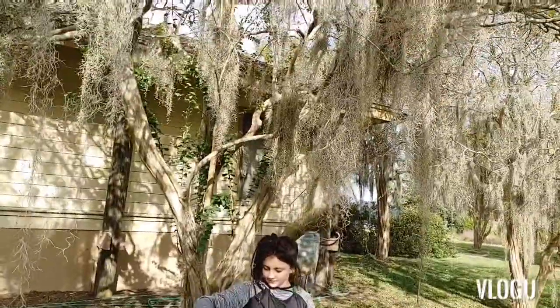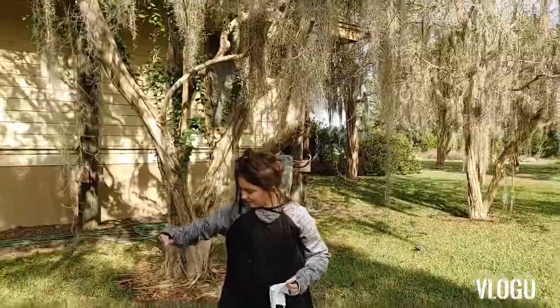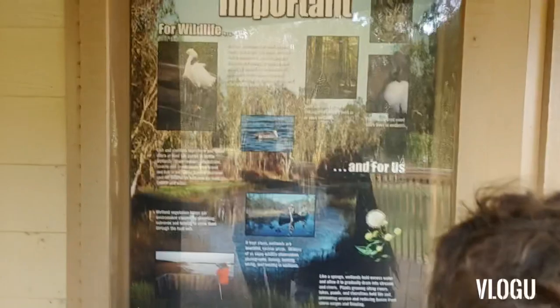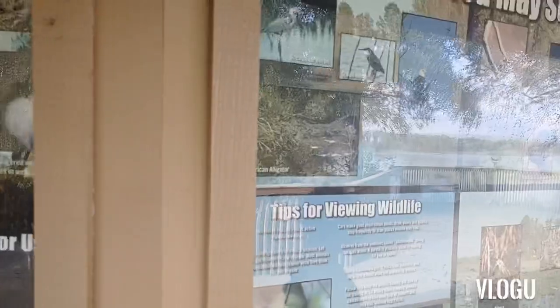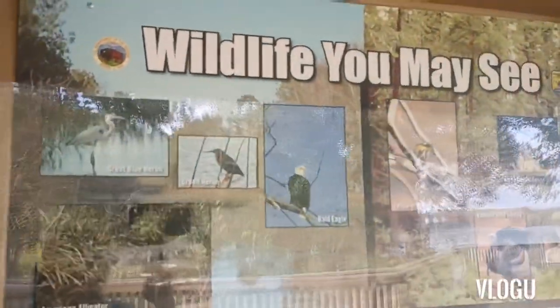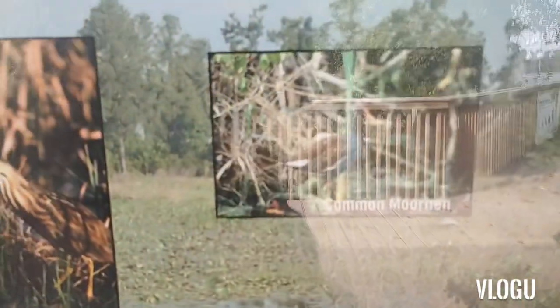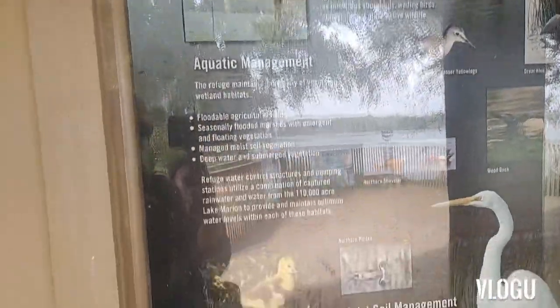It's moss. Wetlands are important. Wildlife you may see. Managing water to benefit wildlife. Let's go take a look at Lake Marion.